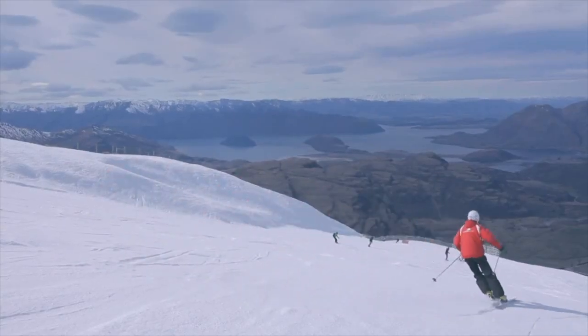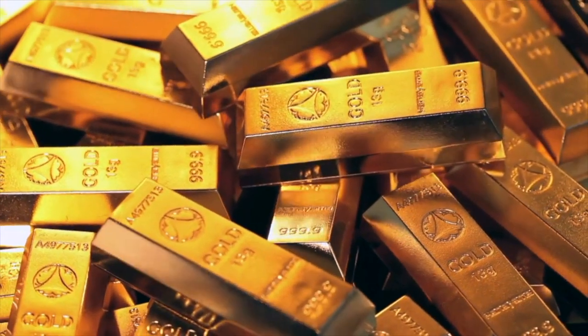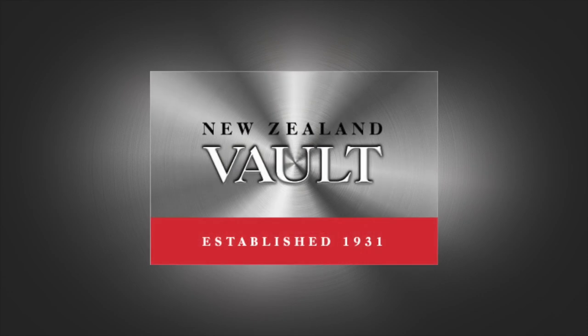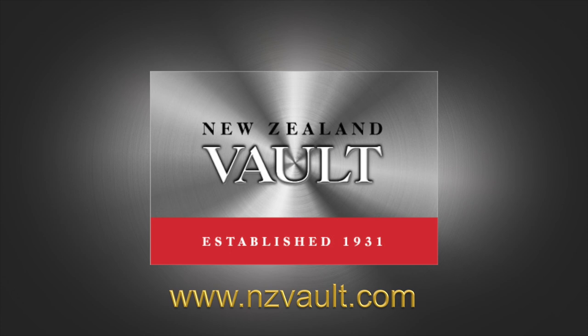If you want to protect your wealth and be prepared for uncertain times, buy and store your bullion with New Zealand Vault today. We look forward to protecting your wealth today and for the future. For more information, please visit www.newzealandvault.com.